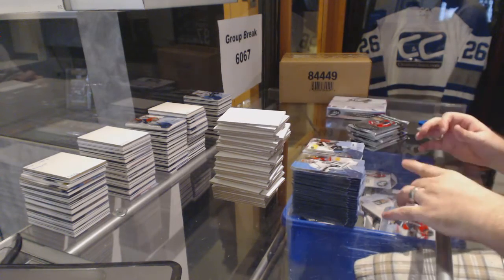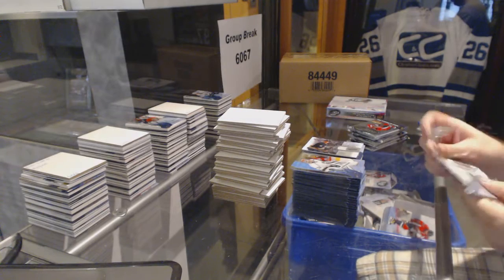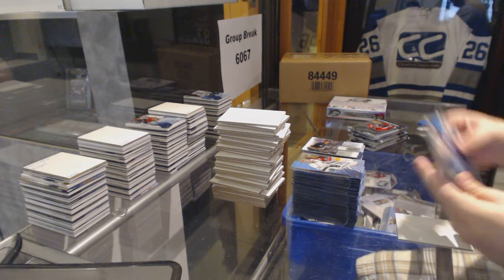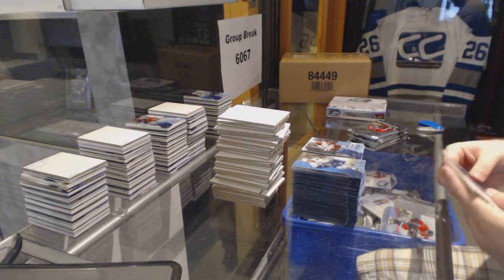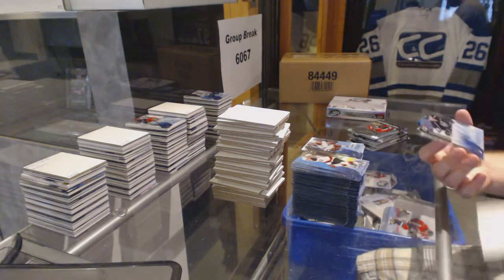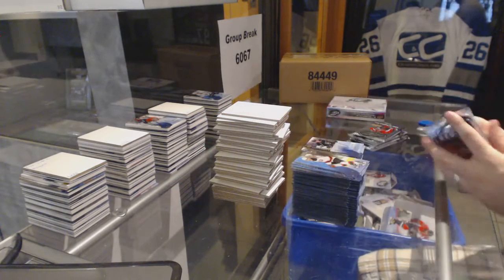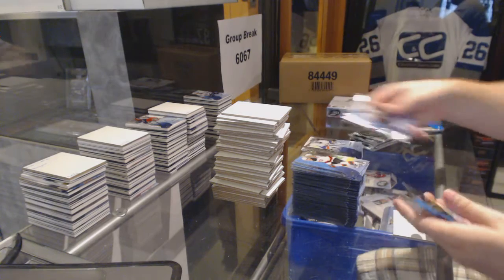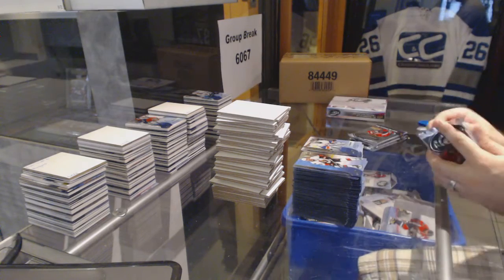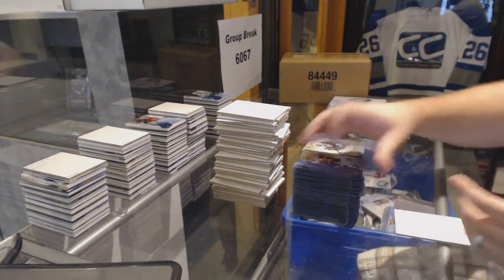$9.99 Colin Miller for the Boston Bruins. We've got a Fresh Threads jersey for the Buffalo Sabres — Jack Eichel. We've got a $14.99 Henrik Samuelson for the Arizona Coyotes. For the LA Kings, Ice Premieres Autograph $4.99 — Jordan Weal. $19.99 JF Berube for the Islanders. $7.99 Ice Premieres Rookie of Daniel Sprong.